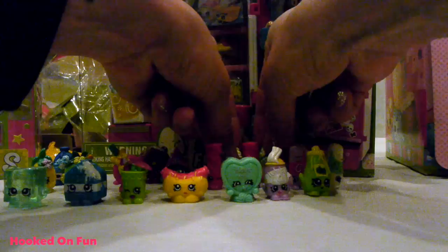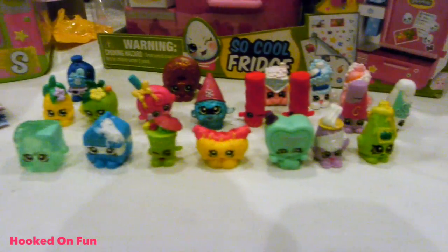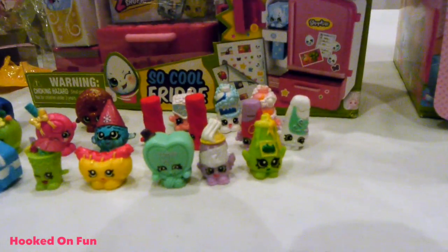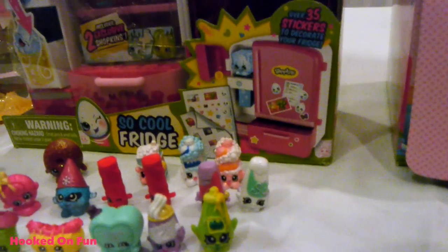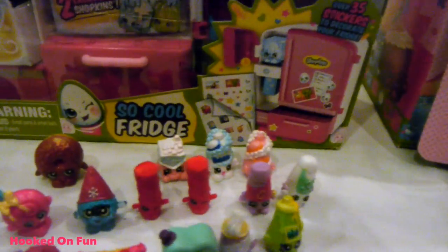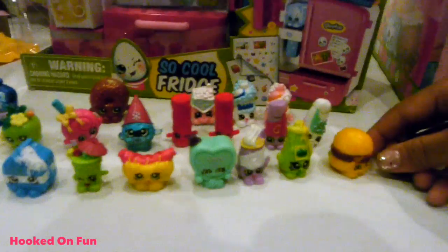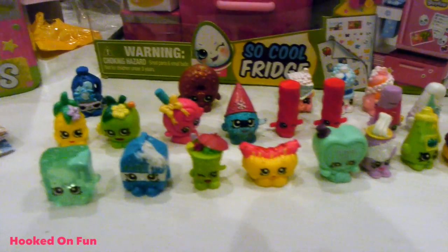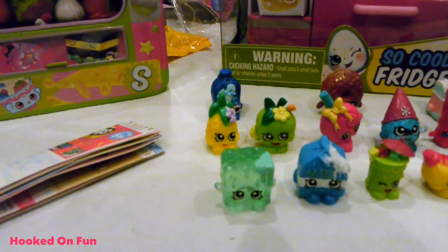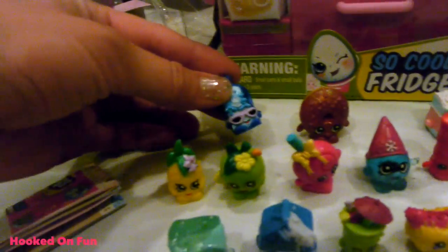Our collection is ever-growing. These are the ones we got today: Cool Cube, Spilt Milk, Little Sipper, Frankfurter, Candy Kisses, Dollop, Tommy Ketchup in green, Champy, Silky, Bubble Tubs in both blue and pink, Sugar Lump, two Miss Twists, Cheesy Bee - can't forget Cheesy Bee, he's one of my favorites - Delish Donut, Snow Crush, and the Frozen special edition ones for Season 1. Lollipoppins in pink, Apple Blossom in green, Pineapple Crush, and Coolio back there looking all cool with his sunglasses.